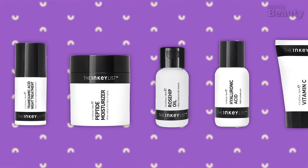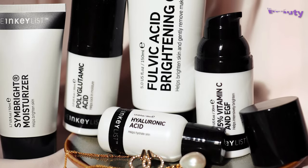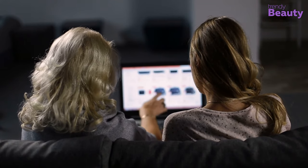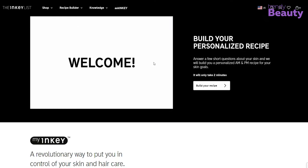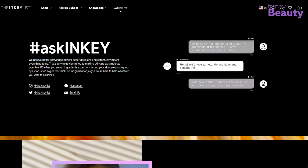These are just five of the best products from The Inky List — there are many more to explore. If you want to check out all of the products, definitely visit The Inky List website. If you feel the available products are not enough, you can use the Recipe Builder, which will craft a customized routine for you, or use the brand's 'Ask Inky' feature to have any question answered at all times.